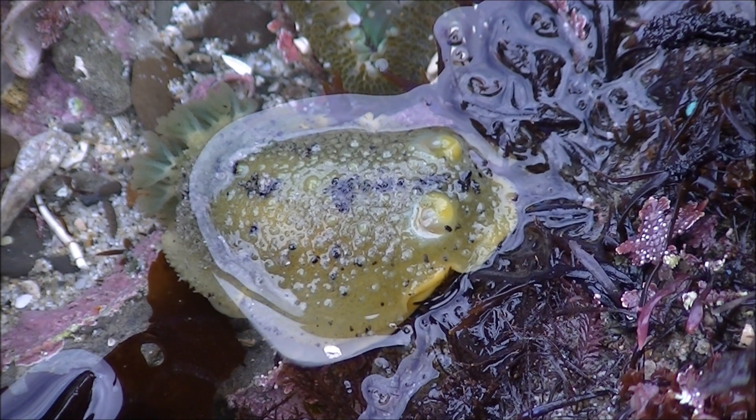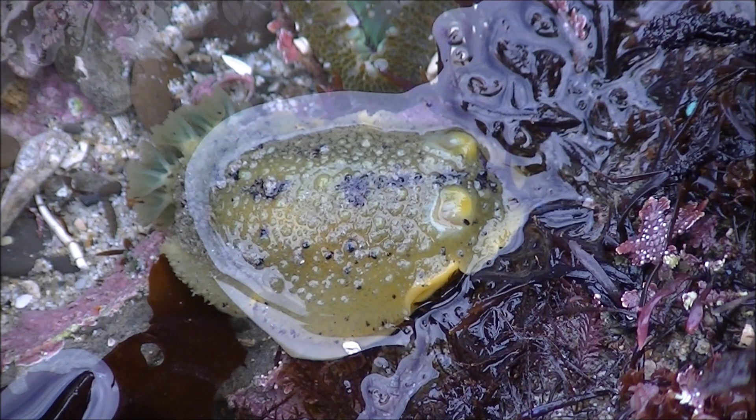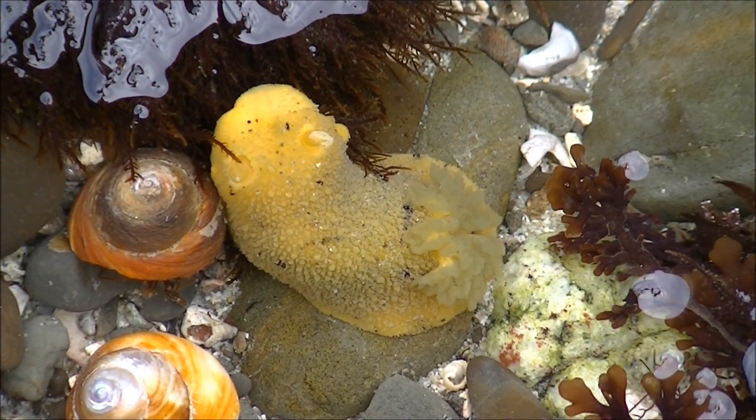Nudibranchs hunt anemones, corals, and sea sponges, and use their pigments and toxins for coloration as well as for protection from predatory fish.